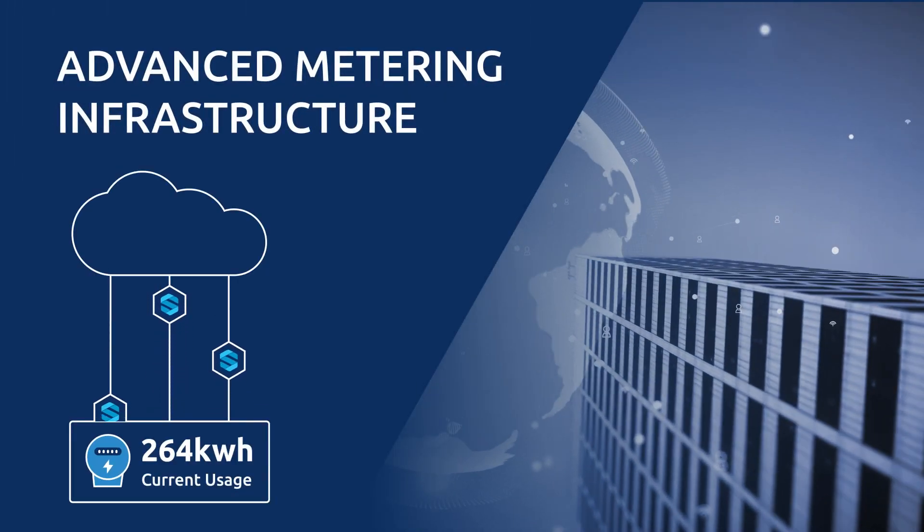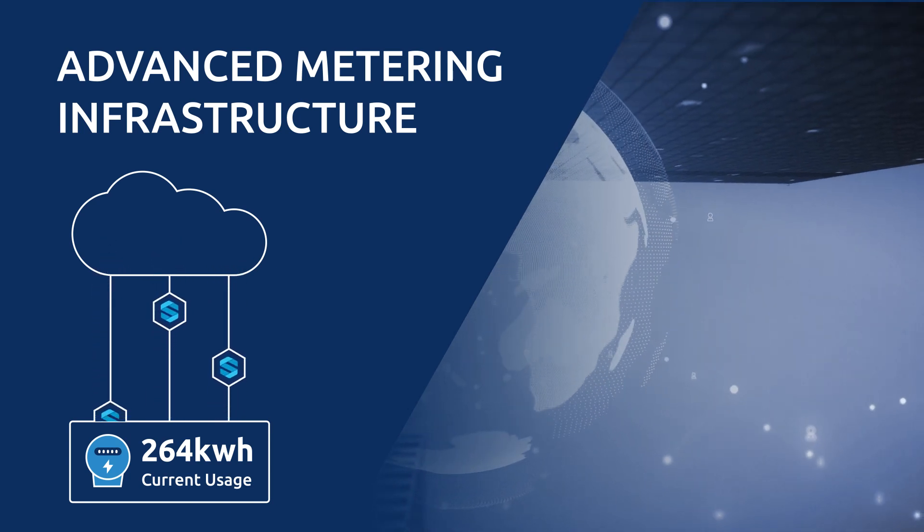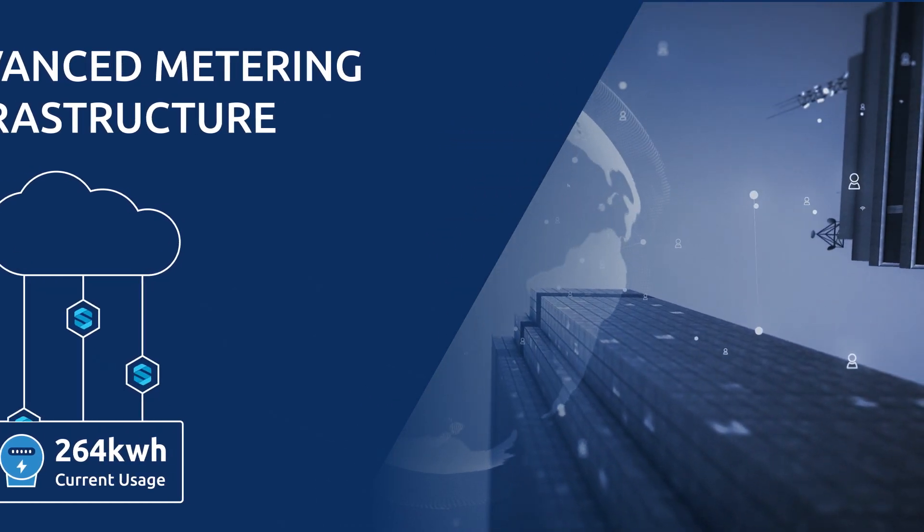In addition to traditional methods of token entry, the advancement in communications now makes it possible for STS tokens to be transmitted remotely from AMI systems.